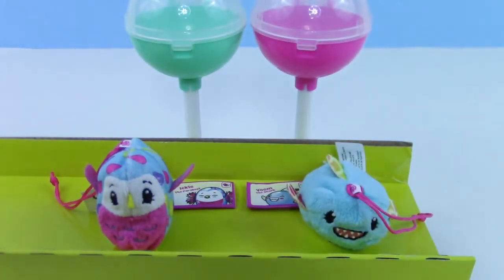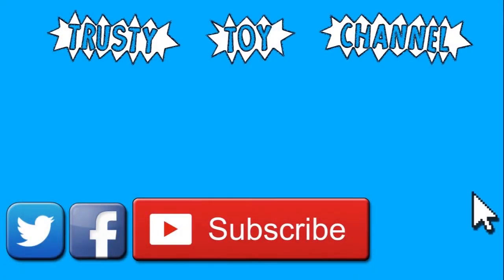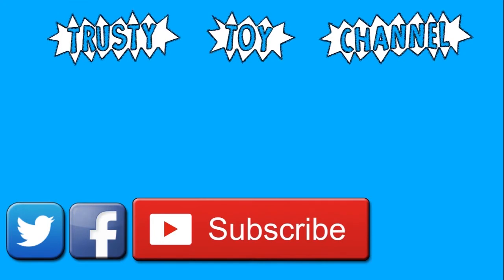Alright guys, so which one was your favorite that we opened today? Let me know down below in the comments, and are you going to be trying to find some Pikmi Pops? Let me know as well. Want to become part of the trusty toy team? It's easy — just hit that subscribe button, it really helps us out. Be sure to check out our last video too. We look forward to seeing you guys soon. Bye!